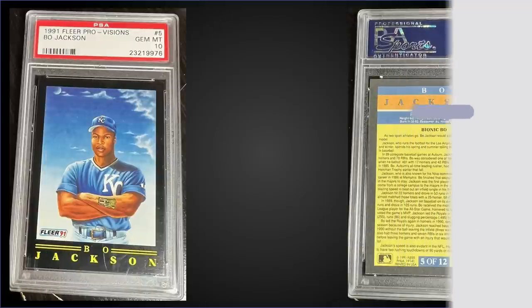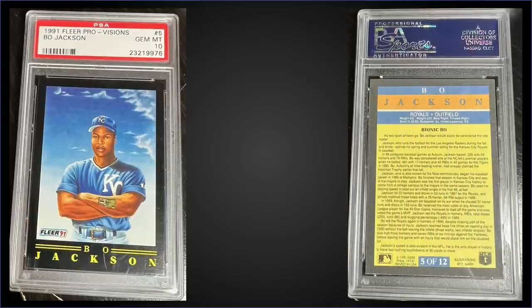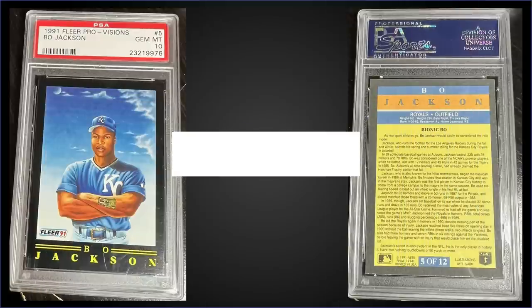In the number six spot, from 1991 Fleer, we have the Bo Jackson Pro Visions insert graded gem mint PSA 10. That was a fixed price sale for $930. It has a pop of only 10 in a gem mint slab. The Pro Visions inserts were inserted three to four per box, and boxes of 1991 Fleer sell for around $8 to $15. It's a tough card to find in gem mint condition with those black borders — very condition sensitive.